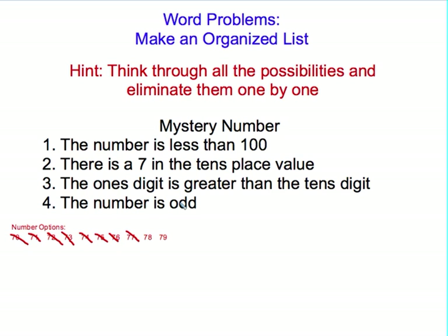An odd number doesn't end in 2, 4, 6, or 8 — it ends in 1, 3, 5, 7, or 9. I know 78 is even because it can be split into two equal parts — 39 plus 39 equals 78. With 79, there is no way to split it equally; you would end up with 39 and 40, which are not equal. So the only odd number where the ones digit is greater than the tens digit, with a 7 in the tens place value, and less than 100, would be 79. By thinking through all the possibilities and eliminating them one by one, I was able to figure out my mystery number is 79.